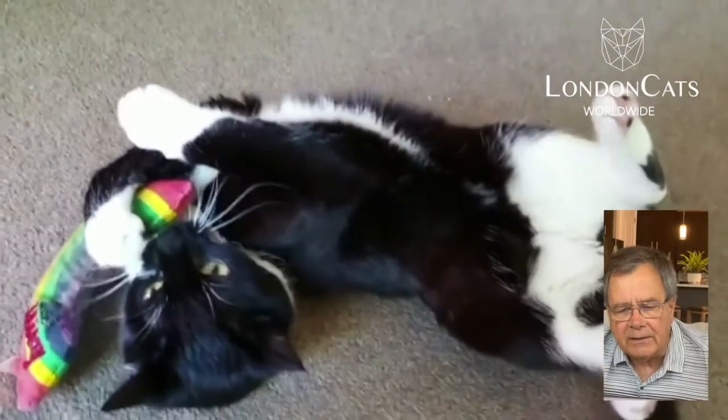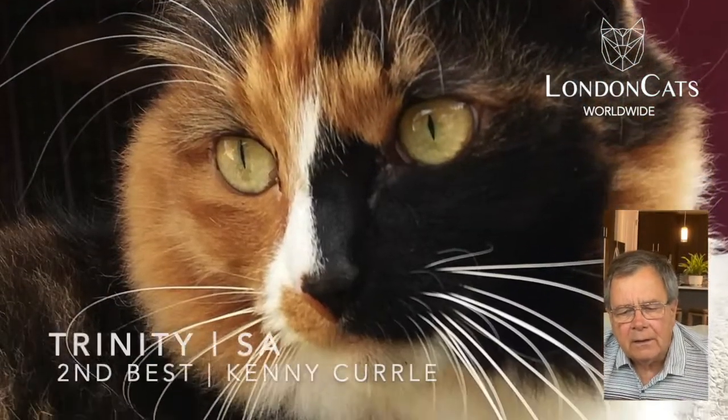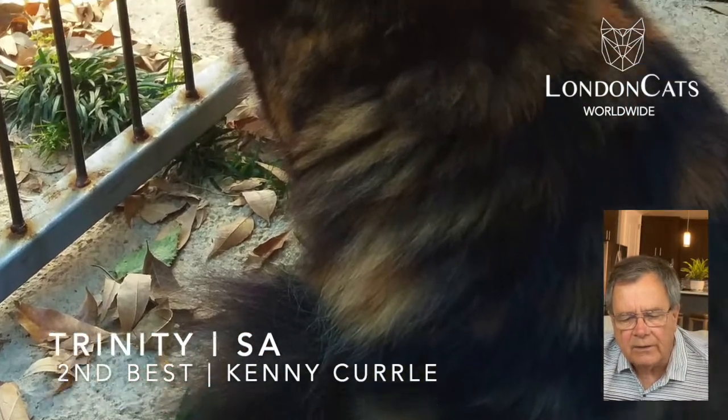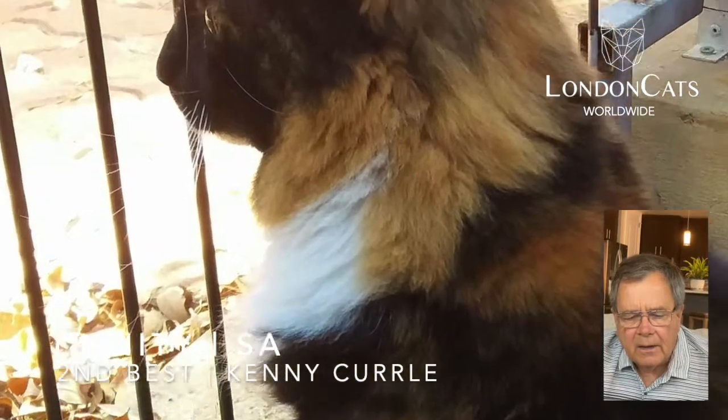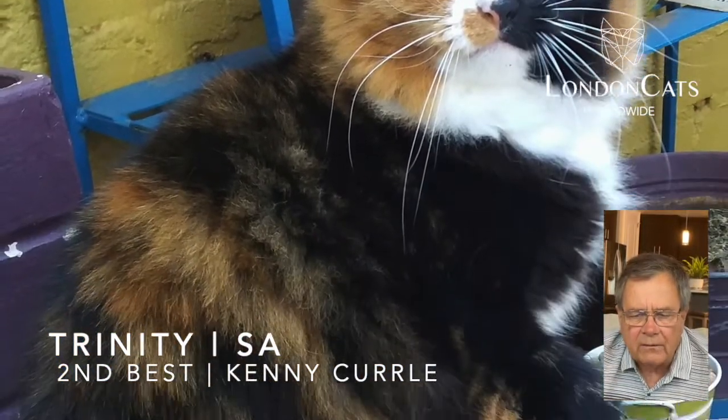And our second best is coming right up. I love this cat — Trinity. She's got a lovely name and she is just groomed to perfection. Looks like she's just waiting for somebody.